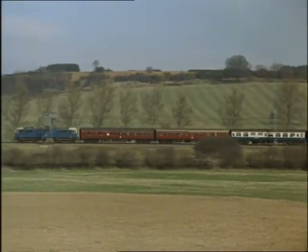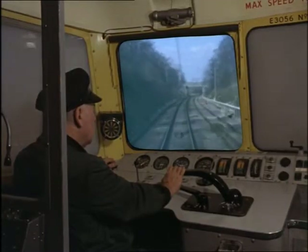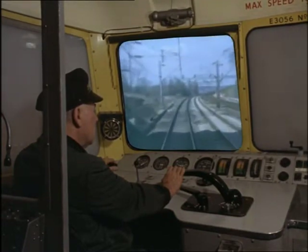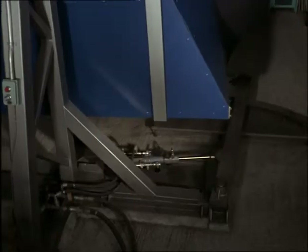An electric train with an overhead pickup — an increasingly familiar sight on Britain's railways. But this driver is not at the controls. Though he's experienced on steam and diesel, he's getting further training for the electric line. It's a locomotive simulator, one of the first two in the world.